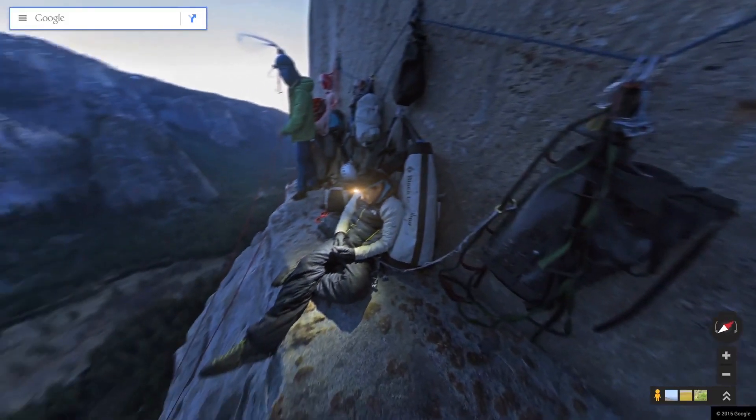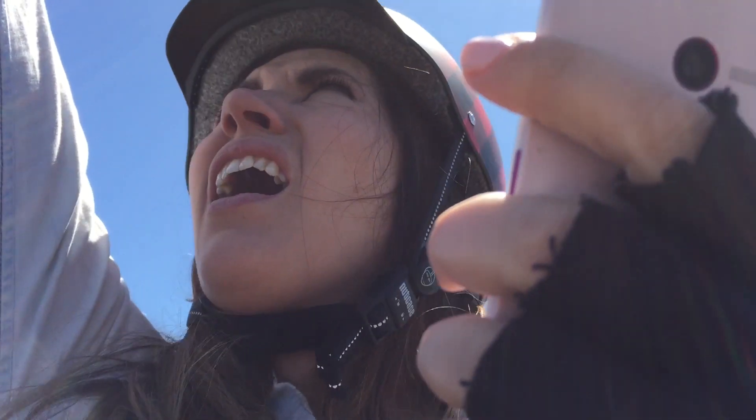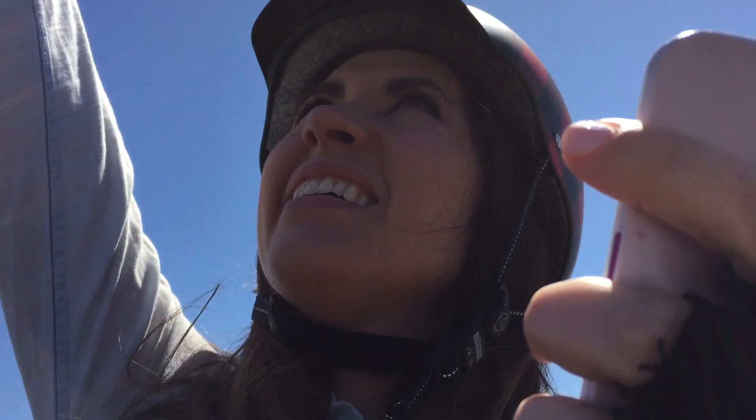So next time you're stuck on El Cap, just let Google guide you. Now swing your leg around like a real climber. No. Jesus. You shouldn't even be up here. Fair point. Make a U-turn in zero feet.